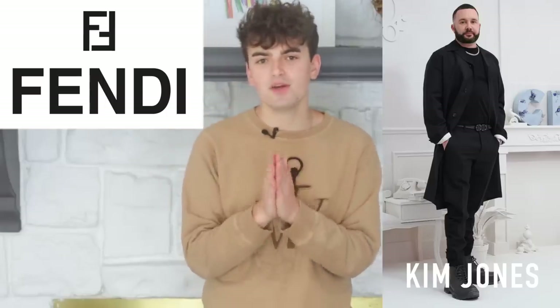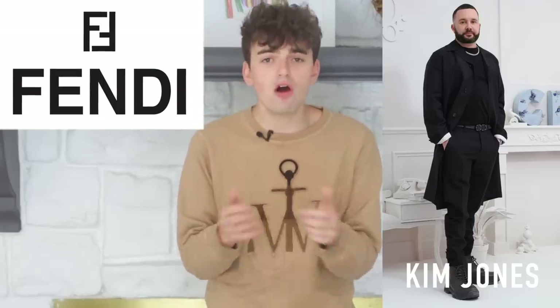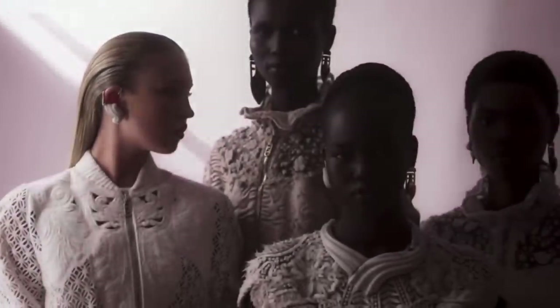We're starting with Fendi. Kim Jones debuted his second Fendi haute couture collection this season and it was far more demure than his initial offering, thankfully. For those desiring a bit of razzmatazz from Fendi à la Karl Lagerfeld's days, looking elsewhere might be the smarter option, as Kim Jones thrives in minute details and subtlety. Last season was rough, but this season it feels like Kim is actually moving towards a direction that perfectly suits him.